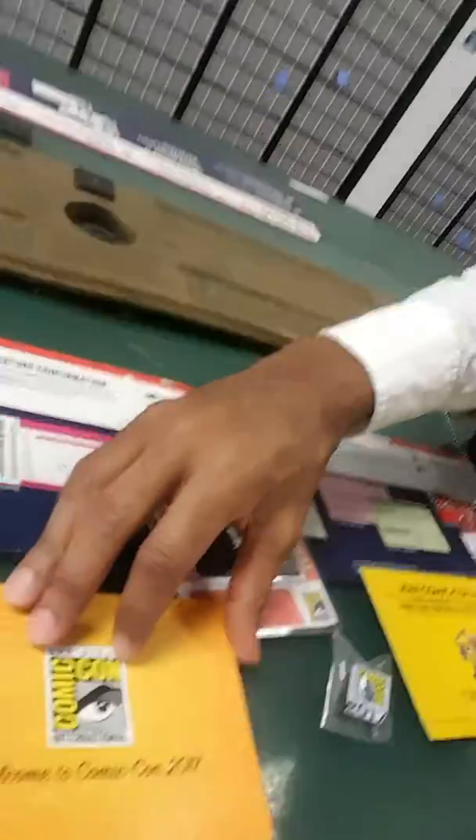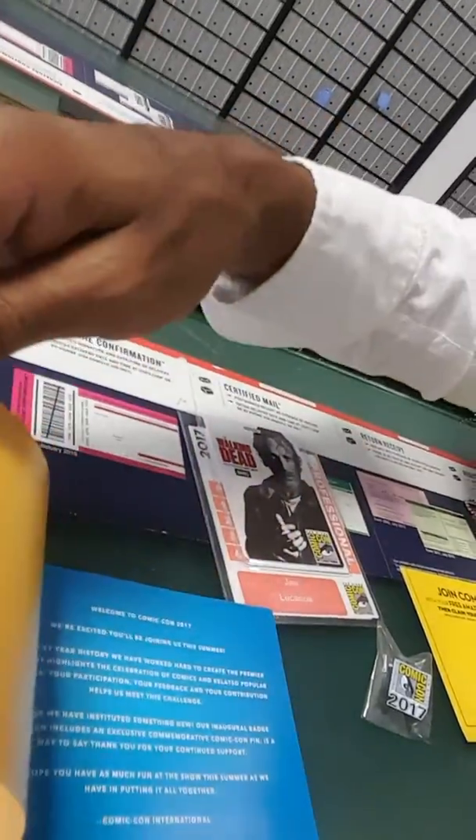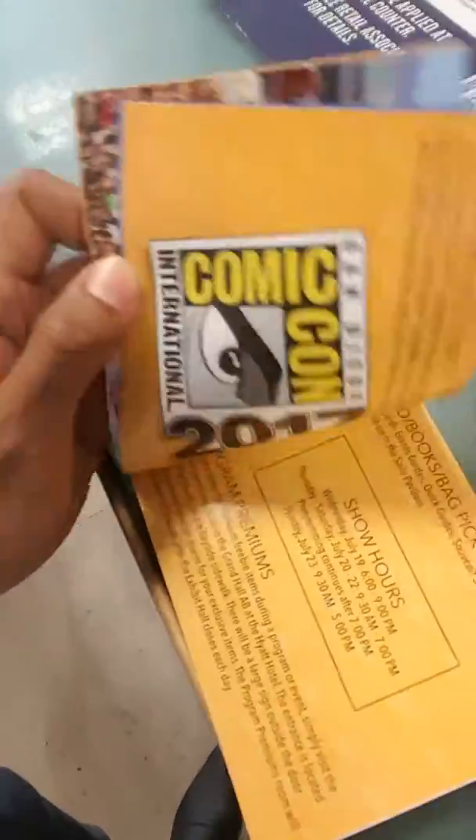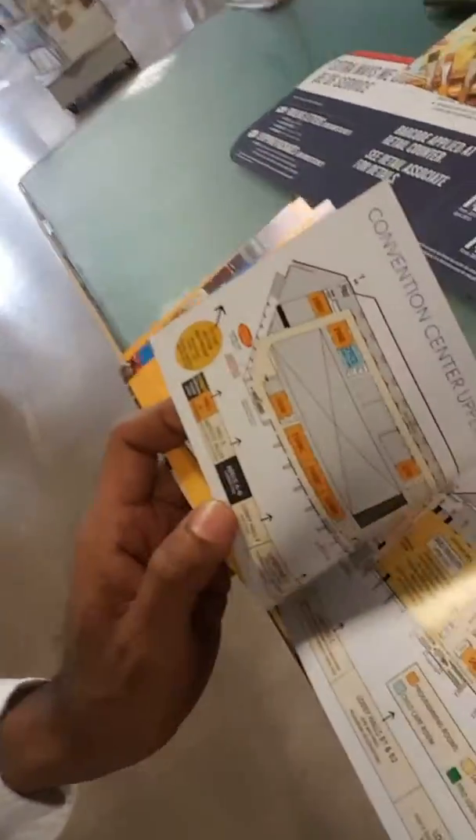And let's see — this is a welcome to Comic-Con book, just a really cool little guide. Let's flip it around — it shows hours, layout, all this cool stuff. A lot of this information is also available at comic-con.org.